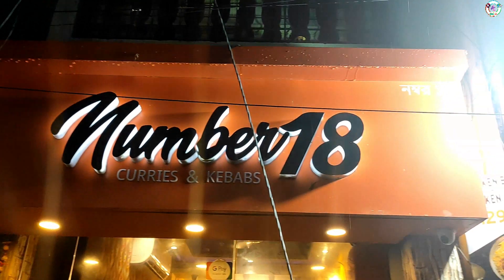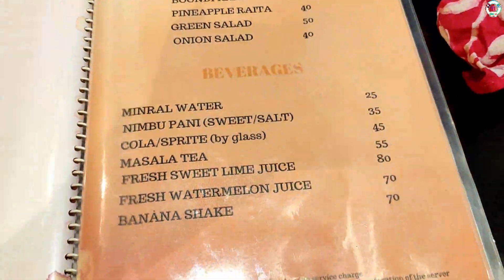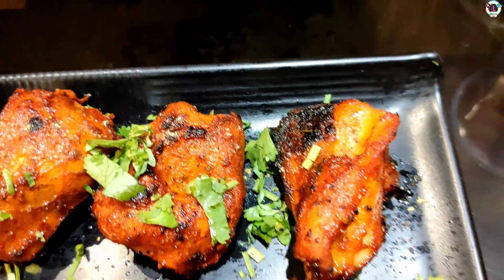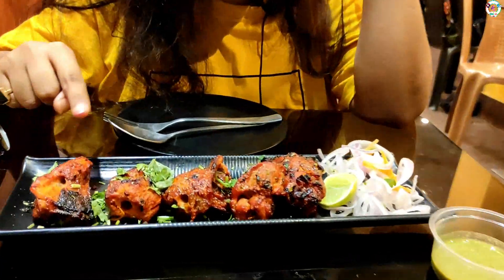So this combo starts at Rs.99, and you can also try the Chinese combo at Rs.129. Let's go check out the food!